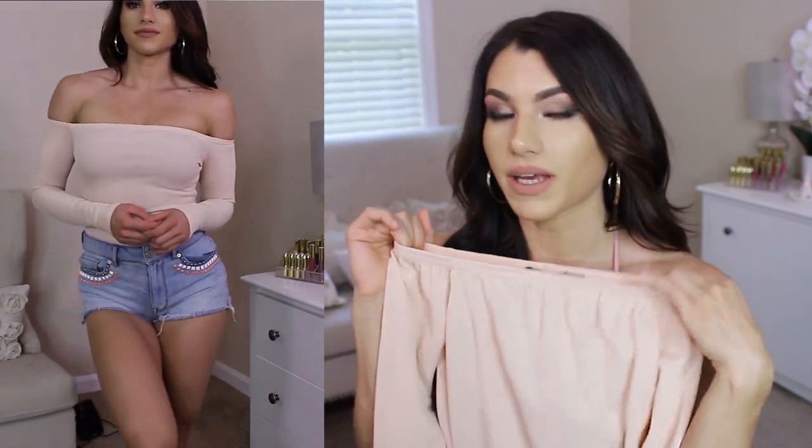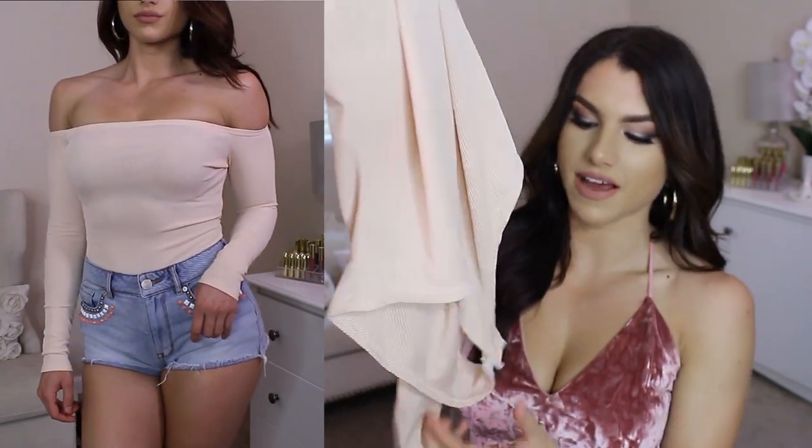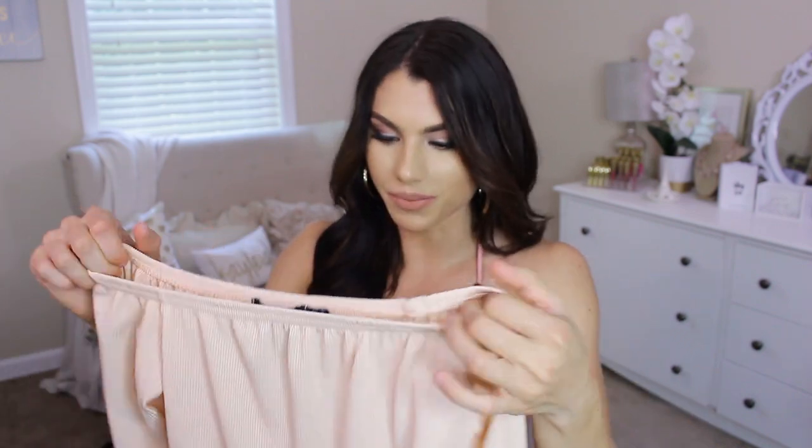So this one I'm really, really excited about, guys. We have the off-the-shoulder thing going on, but this is different because it is a bodysuit. It's got little buttons at the bottom so that way you can undo it when you need to go to the bathroom. I tried this on already — oh my gosh, so cute with high-waisted jean shorts. It goes all the way down, long sleeves, but it's a very lightweight kind of material. So cute, I love this so much.